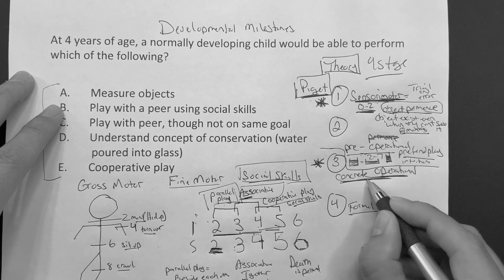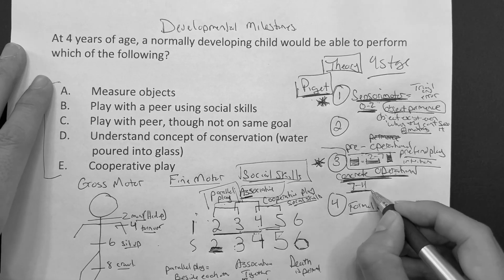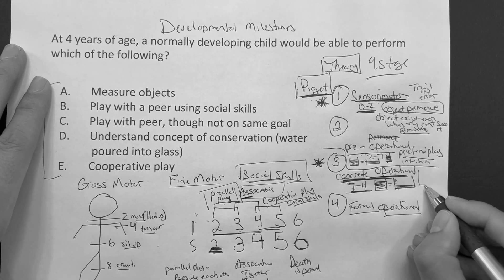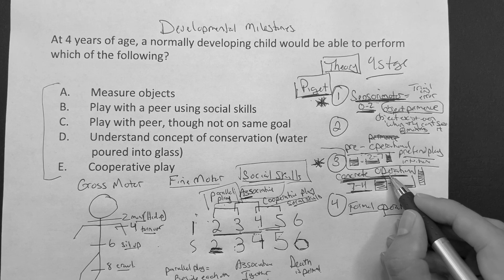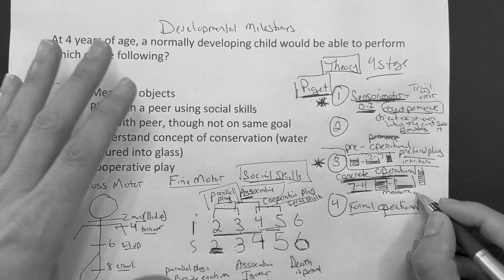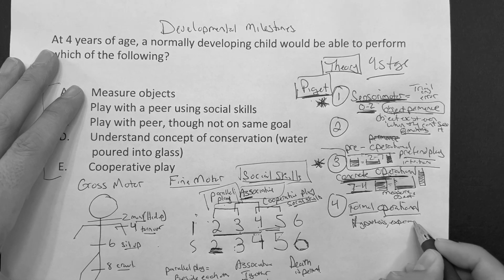The concrete operational stage — remember it as '7-Eleven convenience store,' so roughly 7 to 11 years of age. This is where they actually understand that when water is poured into a short fat glass or a tall skinny one, it's the same amount. That's the concept of conservation. In this stage, they also really start using measurement. Then formal operational involves forming hypotheses and experiments.